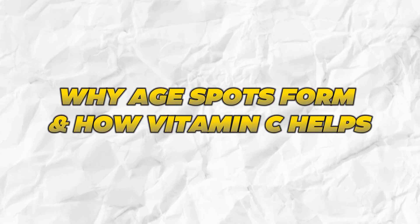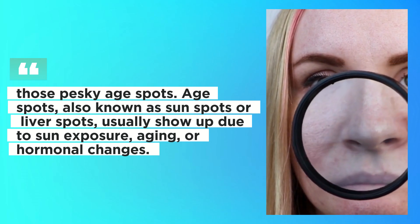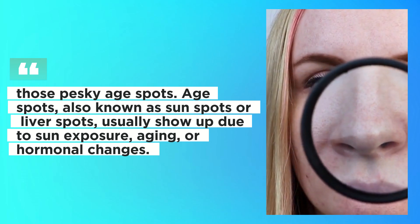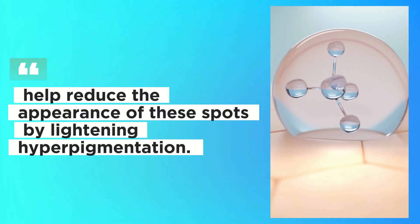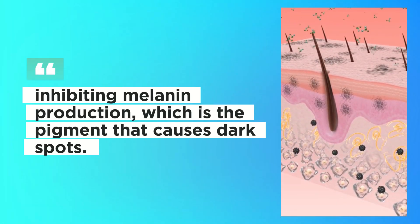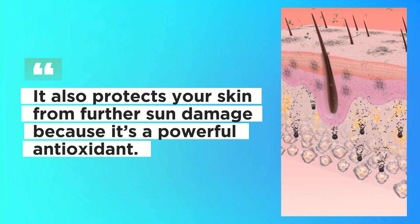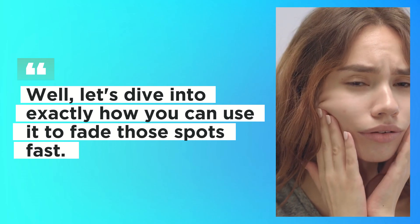Why age spots form and how vitamin C helps. Let's quickly talk about what causes those pesky age spots. Age spots, also known as sun spots or liver spots, usually show up due to sun exposure, aging, or hormonal changes. Vitamin C has been proven to help reduce the appearance of these spots by lightening hyperpigmentation. It works by inhibiting melanin production, which is the pigment that causes dark spots, and it also protects your skin from further sun damage because it's a powerful antioxidant. Let's dive into exactly how you can use it to fade those spots fast.